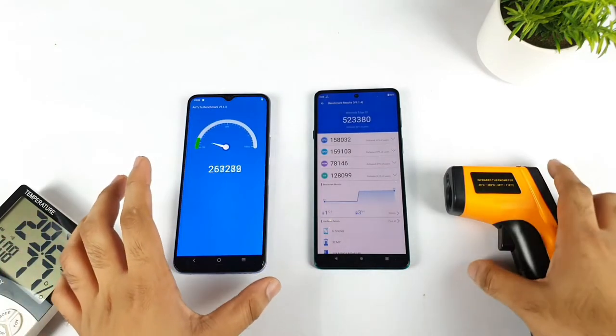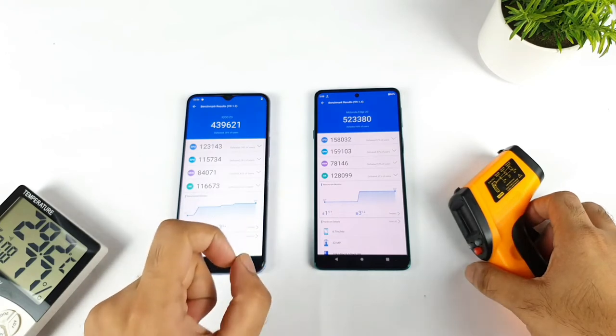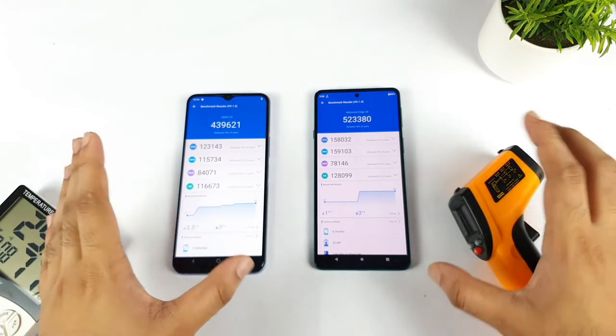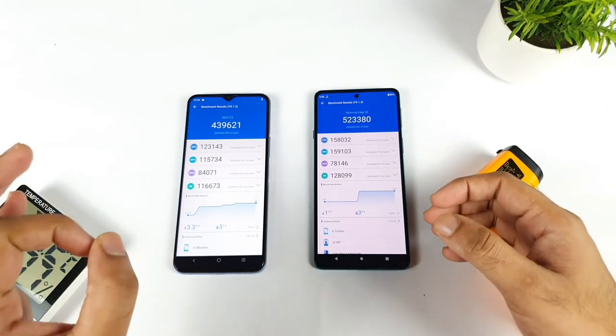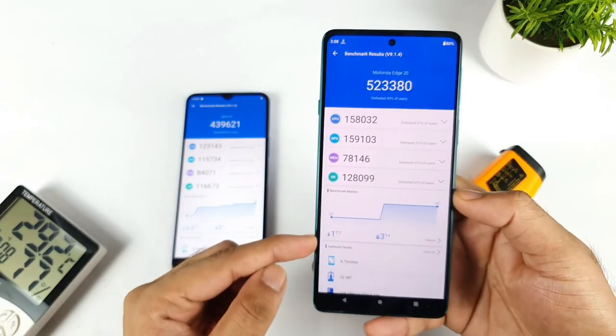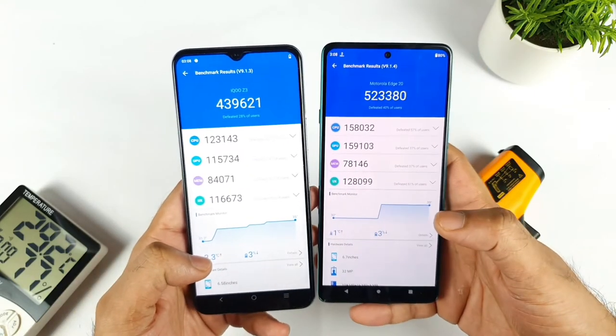Finally we got the AnTuTu benchmark test results between both phones. The Moto H20 scored about 5 lakh 23,000 and the iQoo Z3 scored 4 lakh 39,000, so there's a difference of close to 90,000 between both phones. In terms of temperatures, only 1 degree increased in the Moto H20 and 3.3 degrees increased in the iQoo Z3.